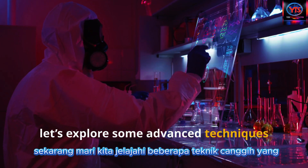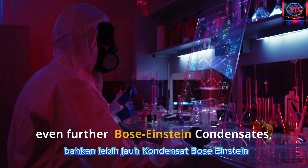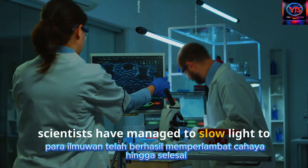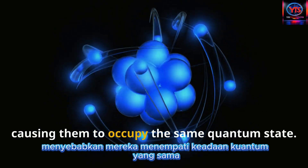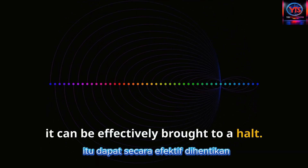Now let's explore some advanced techniques that scientists use to slow down light even further. Bose-Einstein condensates, or BEC: in experiments involving BEC, scientists have managed to slow light to a complete stop. In this state, atoms are cooled to near absolute zero, causing them to occupy the same quantum state. When light passes through this medium, it can be effectively brought to a halt.